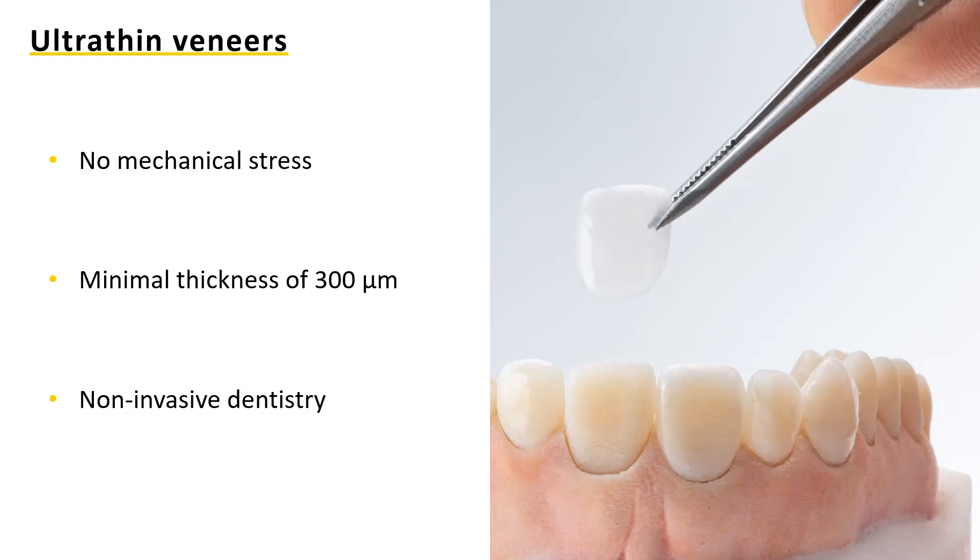In terms of productivity with our technology, a number is around 7.5 minutes per restoration, though this always depends on what type of restoration you have on the build platform. You can print various indications in one print job.